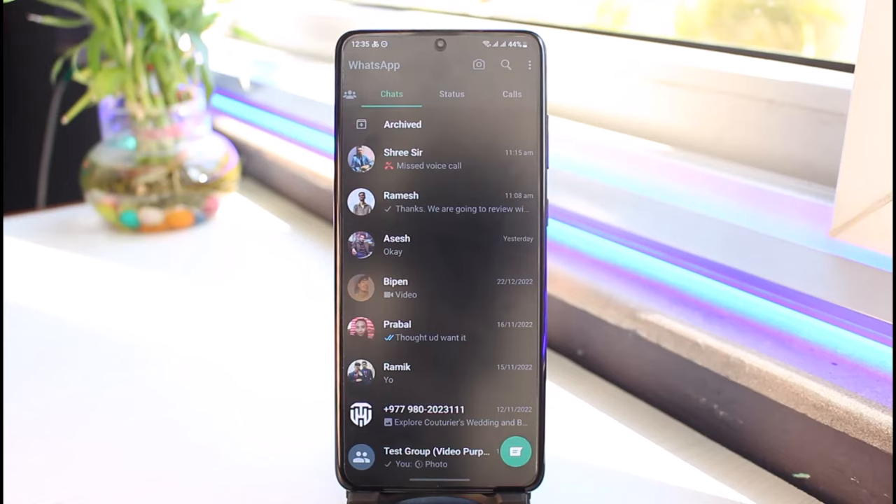If you want to turn message delivered check marks off for yourself, keep in mind this only works for personal chat. It is not going to work for group chat — on group chat it's simply not possible to turn this off. But in personal chat it is possible.